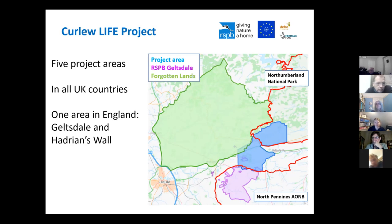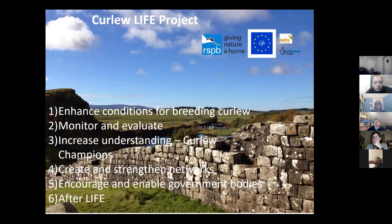On this map, the project area is shown in blue and purple. The purple is the RSPB Geltzdale Reserve, and the off-reserve part of the project area is shown in blue. We're neighbours to you in the Forgotten Lands area, and part of the Curlew project area overlaps the North Pennines AONB and partly the National Park.